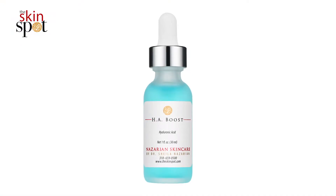Hyaluronic acid is such a buzzword in skincare today, but you have to know which one to use. You want something that has both small fractionated elements of hyaluronic acid as well as the big ones. Now ask me why? HA Boost has both.